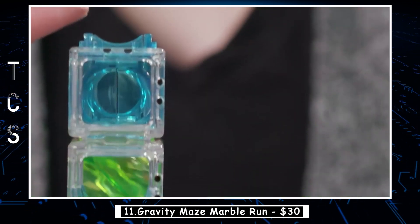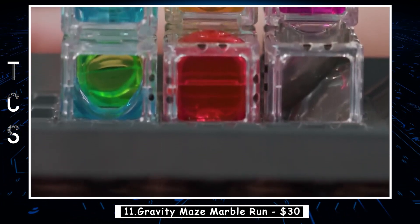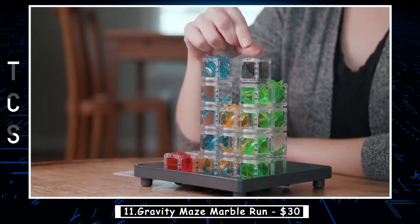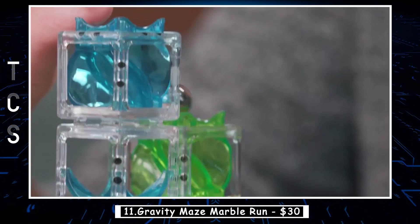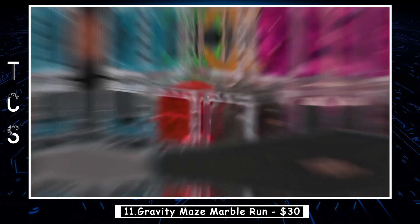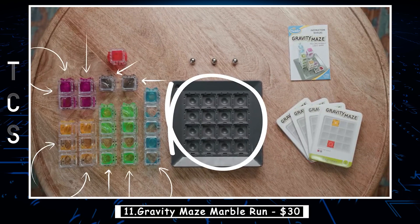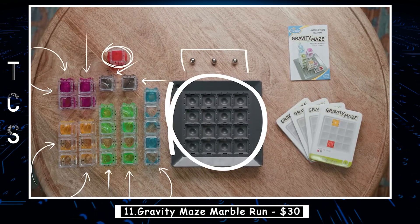Players must think strategically about the placement of each piece, considering factors such as the height and angle of the towers, the length of the bridges, and the stability of the platforms. Gravity Maze Marble Run is a great way to teach kids about gravity, physics, and engineering concepts. It encourages them to use their imagination and creativity to design unique mazes and provides a fun and engaging way to learn about science and engineering principles.